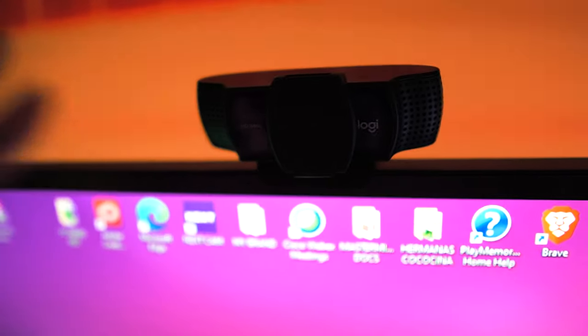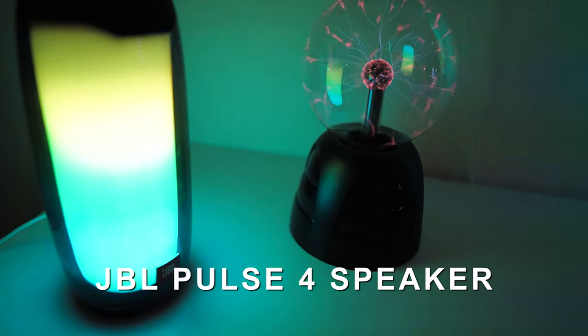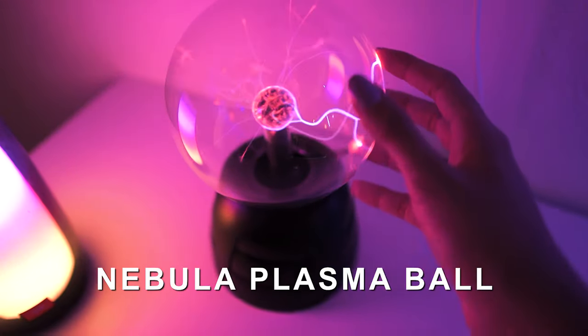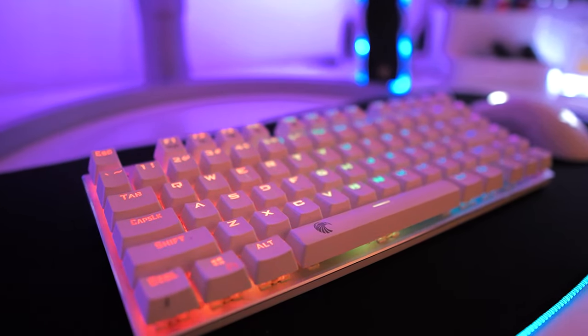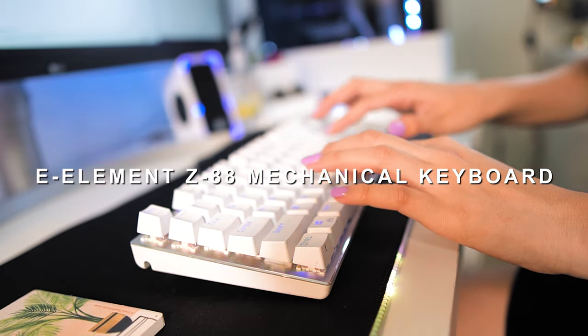On this side of the desk I keep my JBL Pulse 4 Bluetooth speaker, which I love, and my nebula plasma ball. I have it for aesthetic purposes and also because it relaxes me a lot.